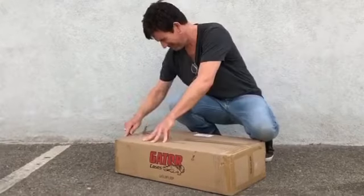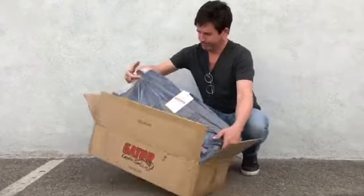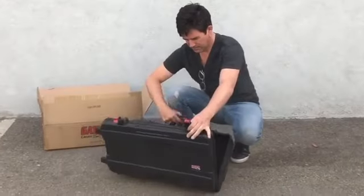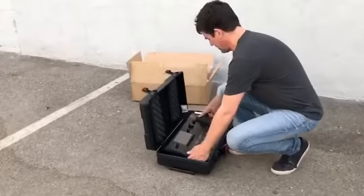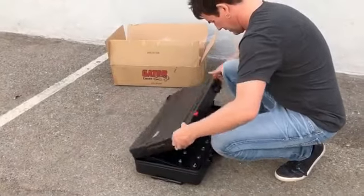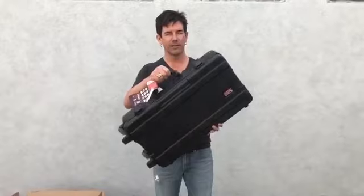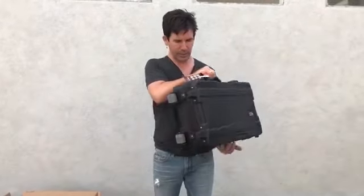Something showed up from Gator today — the Line 6 Helix. From the nice folks at Gator, this is a great case for the Line 6 Helix.